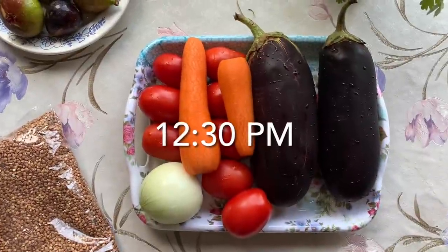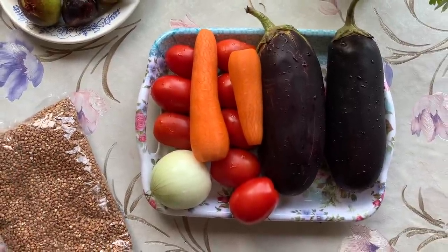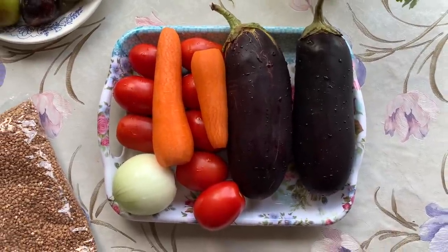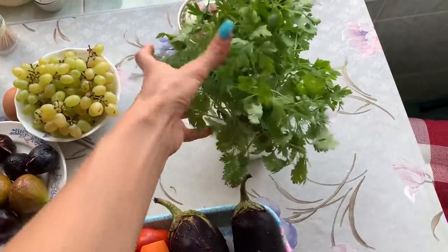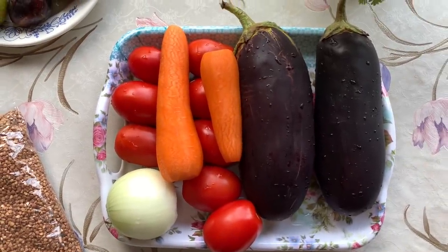For lunch today we're going to cook eggplants with buckwheat. Buckwheat is essential to Russian cuisine — we eat it a lot, maybe four times a week or more. These are the ingredients that go with the eggplants, including lots of greens: dill, parsley, and cilantro. That's everything for this dish plus salt and pepper. My mom will be preparing it and I'll just be assisting.